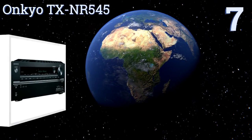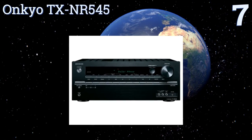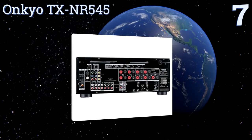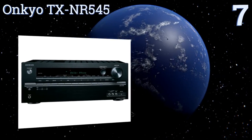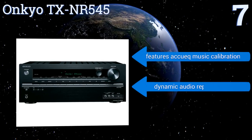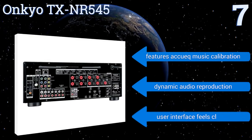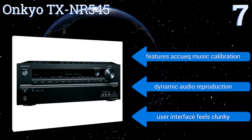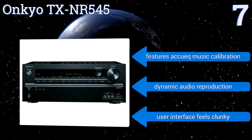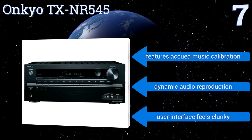At number seven, the Onkyo TX-NR545 has six HDMI inputs, three of which can handle HDCP 2.2 copy protection encoded content. With Wi-Fi connectivity it supports music streaming from apps like Spotify and Pandora, and it allows you to adjust settings without interrupting playback. It features AccuQ music calibration and dynamic audio reproduction, but the user interface feels clunky.